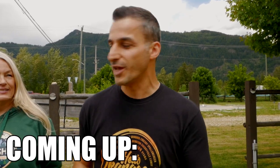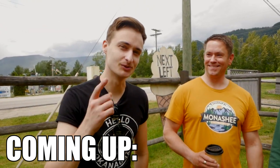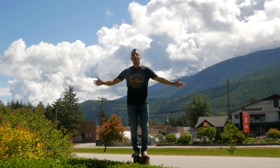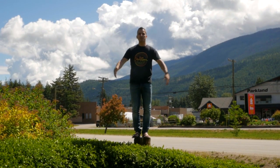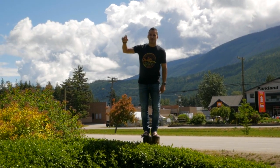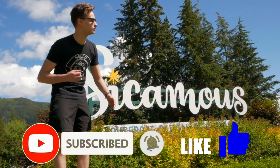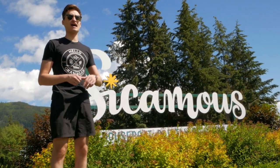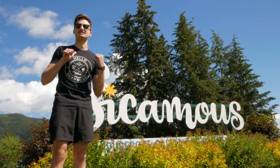Hey everyone, you have to watch this episode. We're giving away two double passes to the Monashie Music Festival. Keep watching to find out how you can win. I watch Hello Okanagan from Sycamus. Hey everyone, welcome to another episode of Hello Okanagan and guess where we are? The houseboat capital of Canada, but there's a lot more to Sycamus. If you haven't subscribed to our YouTube channel yet, please make sure you do so — it really helps us out. Smash that like button if you like this episode on Sycamus.